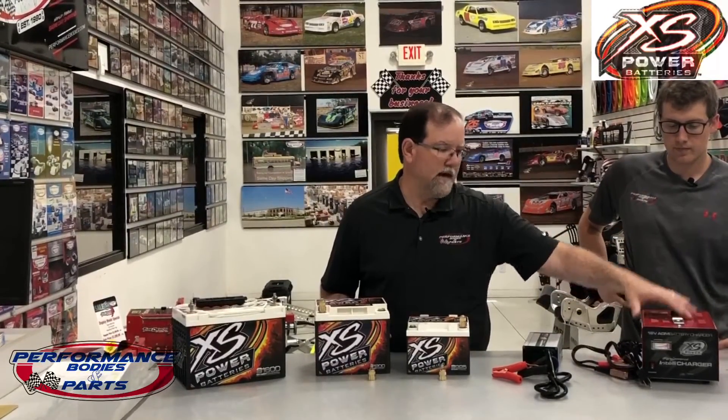We have this in a 16 and a 12-volt, and we have this in the 16-volt and then a 12, 14, and 16-volt.